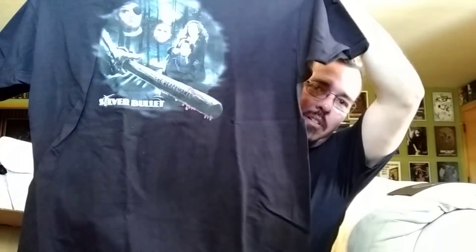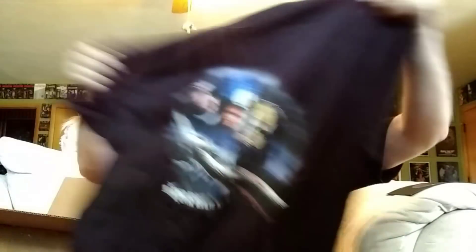Oh, awesome! Silver Bullet. This is an extremely heavy shirt. It's a Hanes tagless shirt. It's like thick — thicker than normal, thicker than this one. This is from Passbox. It's a heavy t-shirt. Awesome movie. Very cool.